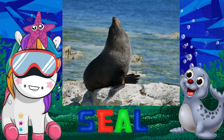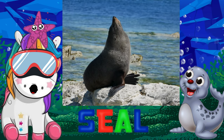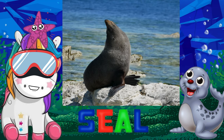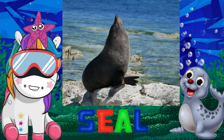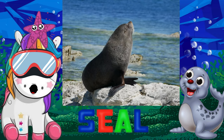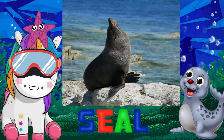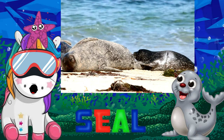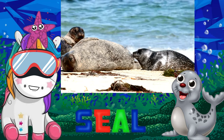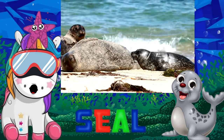Seals are marine mammals that spend most of their time in the ocean and can grow to be between 3.5 and 16 feet long. Seals are carnivores that use their strong teeth to eat fish, squid, and penguins. Baby seals are called pups, and they are born on land where they drink their mother's milk.